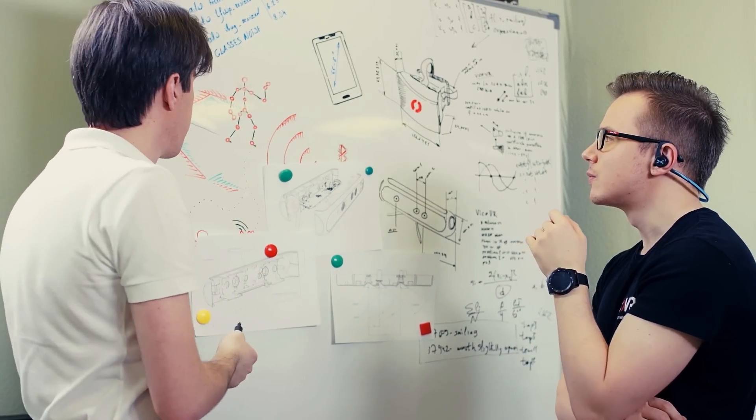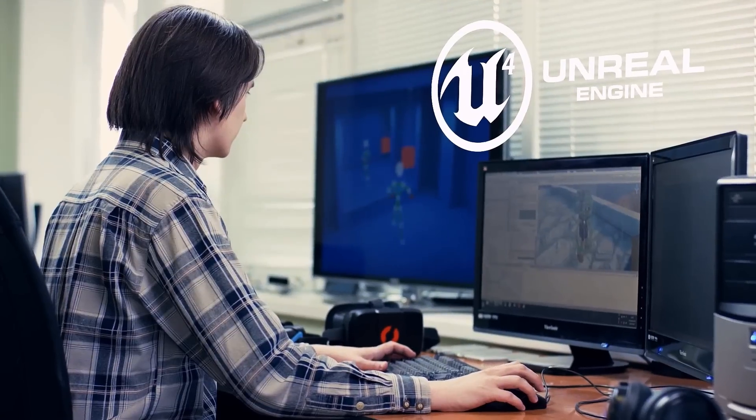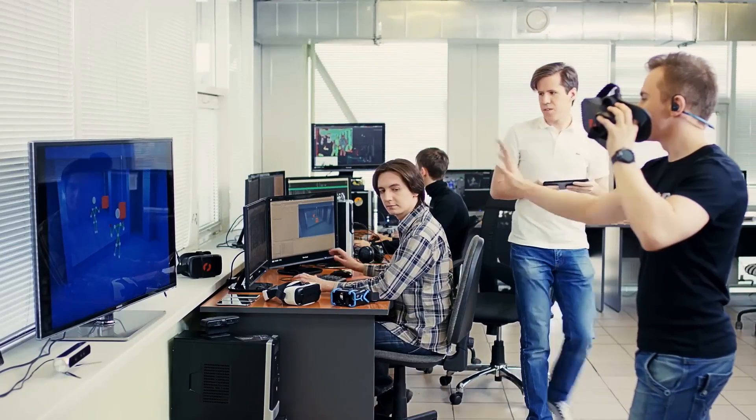Vico VR is also developer-friendly. We provide Unity 3D and Unreal Engine plugins so developers can easily enhance their existing mobile apps with headset positional and full-body tracking capability.